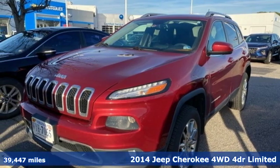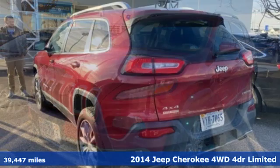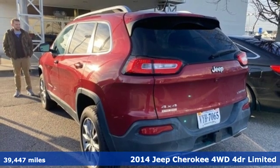Here's a 2014 Jeep Cherokee. Everywhere you want to go, anything you want to do, Jeep takes you there.